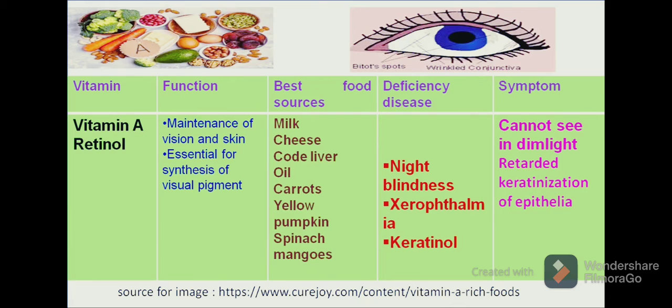The symptoms due to vitamin A deficiency are: the person is not able to see in dim light, and there is retarded keratinization of epithelial cells. As we can see in the figure, the eyes develop a blank spot and the retina becomes damaged.